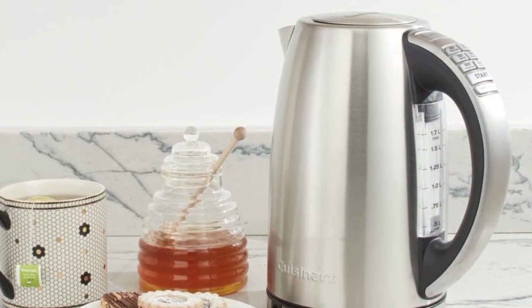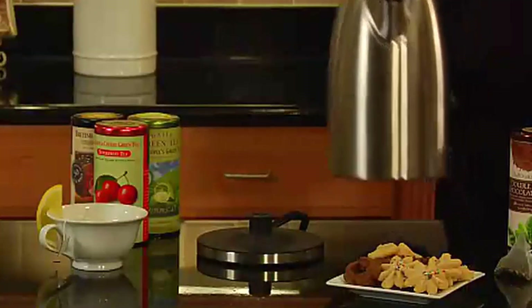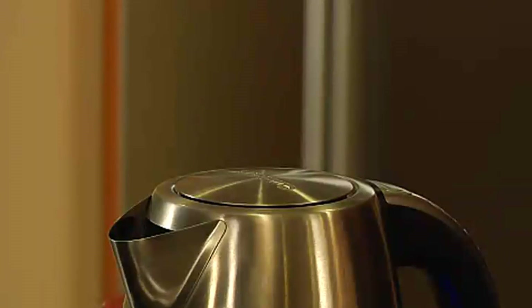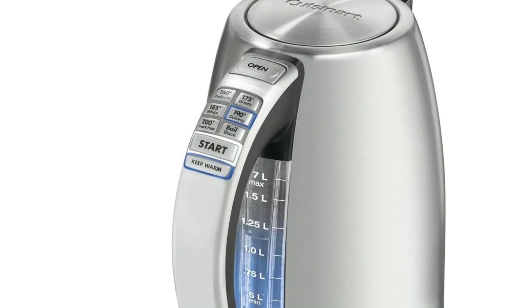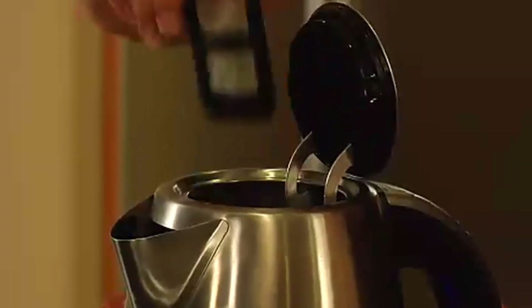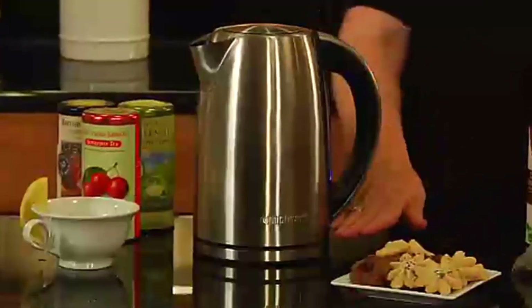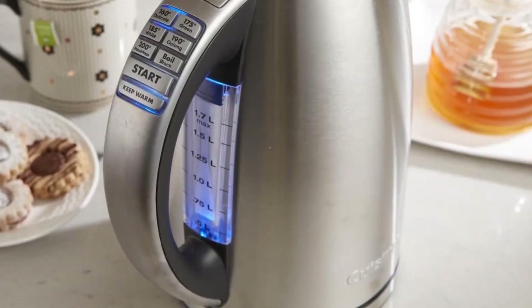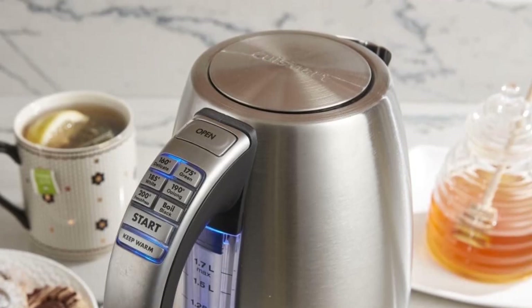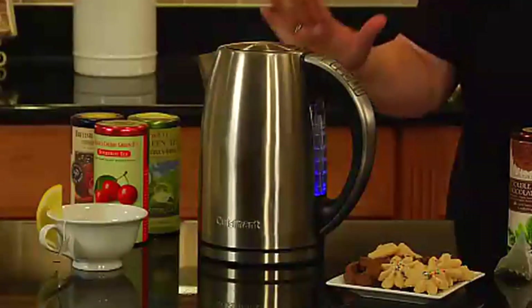Serious tea drinkers know that different types of teas steep at different temperatures, and the folks at Cuisinart know this. Their CPK17 allows you to pick from 6 pre-programmed temperature settings that are labeled with the recommended tea and coffee options. Its settings are easy to press and operate with one hand, while the kettle itself is easy to pour with a thick, ergonomic handle. It's also simple to remove from the base for pouring, as well as replace for the Keep-Warm setting up to 30 minutes. In our lab tests, we enjoyed the easy-to-read viewing window that allows you to see how much water is in the kettle without opening the lid — not to mention the 3-year warranty.